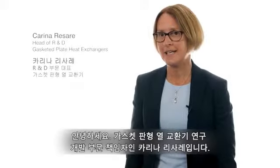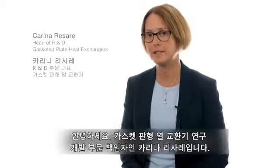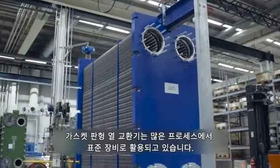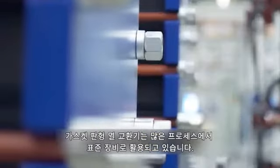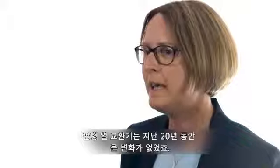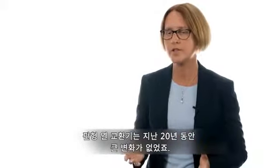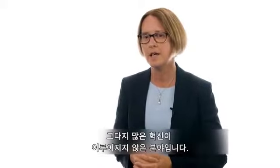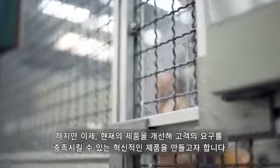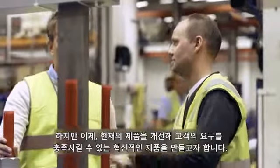My name is Carina Resare and I'm head of research and development for gasketed plate heat exchangers. A gasketed plate heat exchanger is a standard piece of equipment in many processes. The plate heat exchanger has looked the same for the last 20 years — not much has been done on innovation — but we want to challenge the current product and make something that will fulfill the needs of our customers.